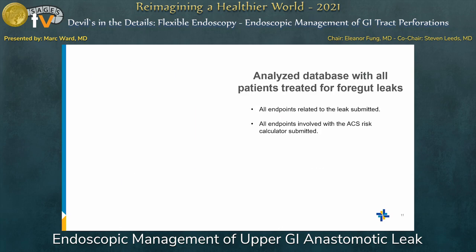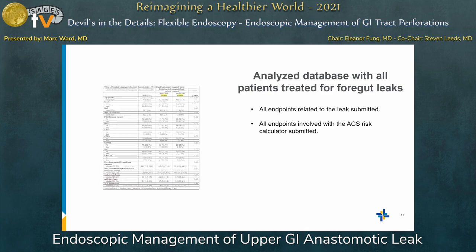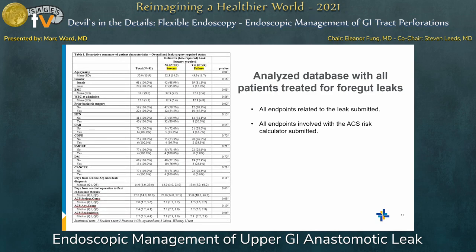There was some crossover, but we analyzed all patients treated with foregut leaks and looked at all endpoints related to the leaks — things we're discussing today: time to leak diagnosis, time to first intervention — as well as all endpoints from the ACS risk calculator such as hypertension, BMI, and other variables. Here is a descriptive summary of all the different variables we examined.